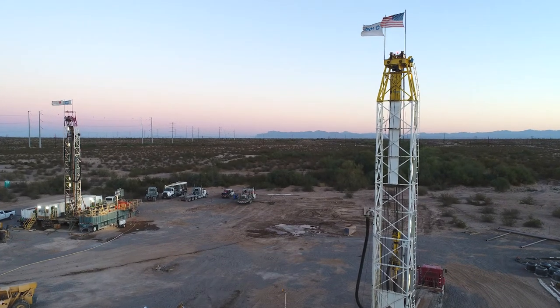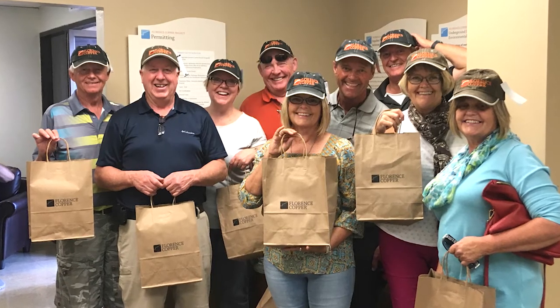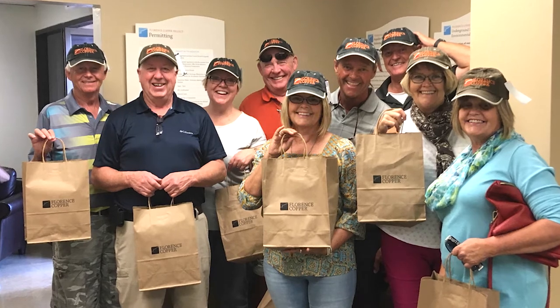I see the pride on people's faces I speak with every day. That's what's amazing about working in Florence. This community, the residents of this town, they are committed to keeping this town moving towards prosperity.